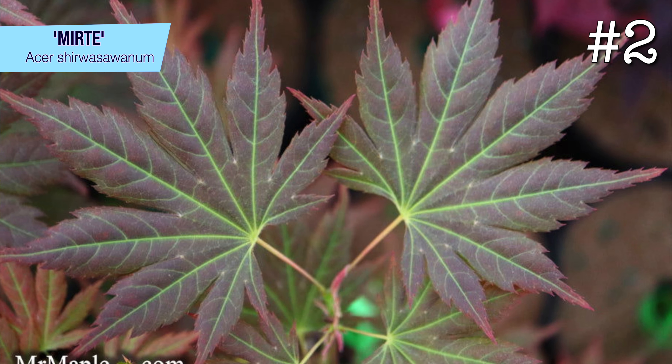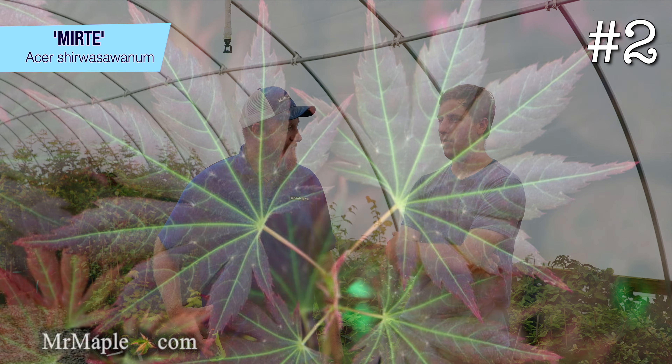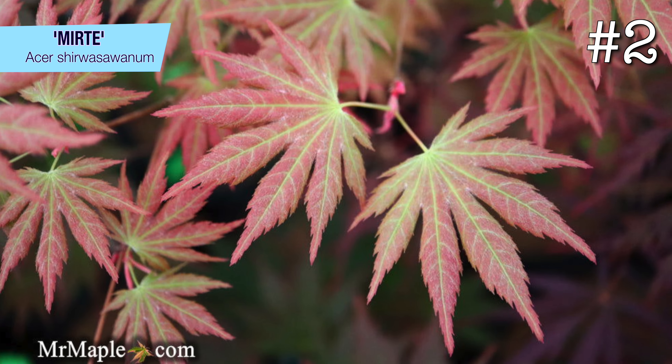At number two I have Myrte — a shirasawanum — kind of a more uncommon one, not one you see very often. I was at a buddy's house who grafts trees, saw it, and thought it was super cool. Ever since I got it, it's just grown on me. It has this really fantastic dark red color with really cool green reticulation in it. It's a more subtle, elegant form of shirasawanum versus something like Moonrise, which is really dynamic. Myrte has this unique spreading, arching-out habit that becomes more showy as it develops into a specimen.